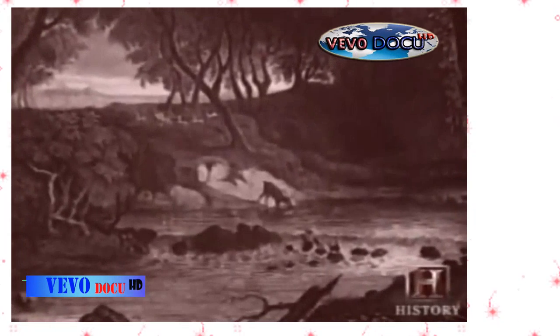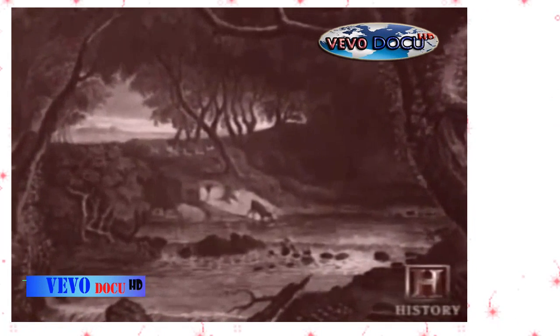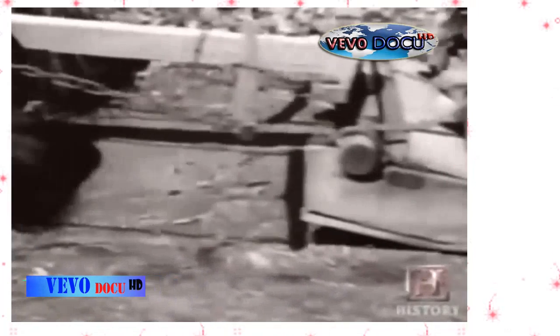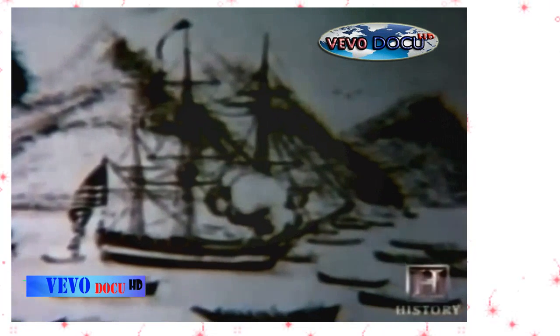Wood from the forests was being depleted at an alarming rate. To make one ton of iron, it took ten acres of forest. The tiny island nation that ruled the world found itself unable to meet its own energy needs. A new, undeveloped land across the ocean — America — offered England her best hope, but America's vast natural riches would prove difficult to tap.